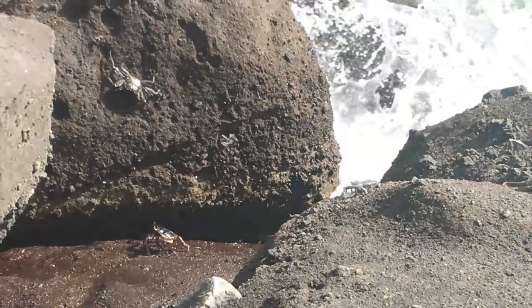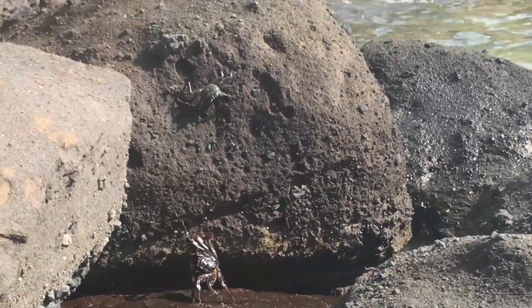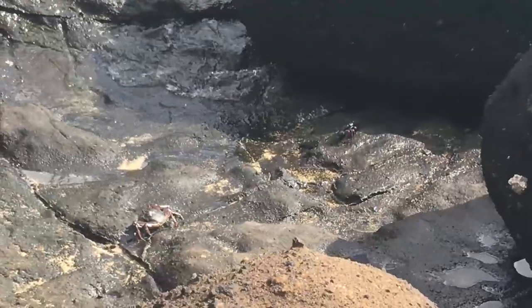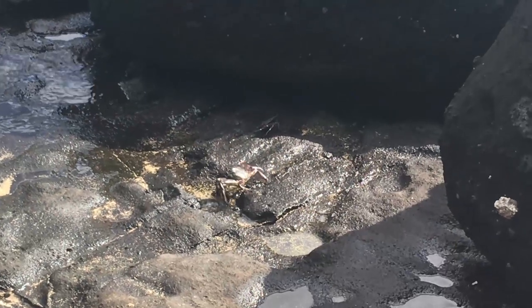It's not a good idea to stick your fingers in the holes in the reef. Out of the water, we saw these really cool crabs on the rocks — black crabs that blended in very well with the black volcanic rocks.